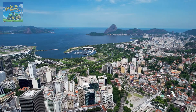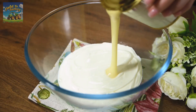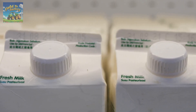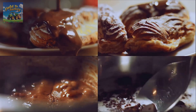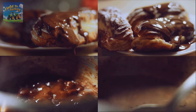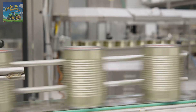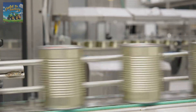Every year, Brazilians consume approximately 335 million liters of condensed milk. On average, each person purchases around 6 liters annually, which is equivalent to about 19 cans. This isn't surprising, considering that at least 3 out of the 5 most searched dessert recipes in Brazil on Google feature condensed milk as a key ingredient. But have you ever wondered how condensed milk is made? In this video, we'll take you through the entire manufacturing process from raw milk collection to final packaging.